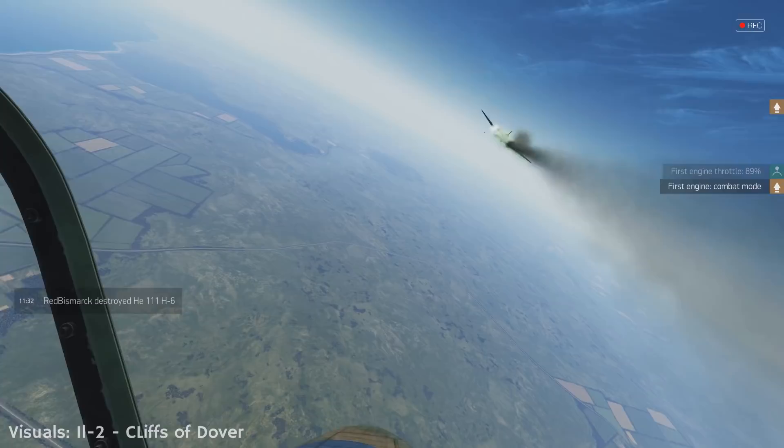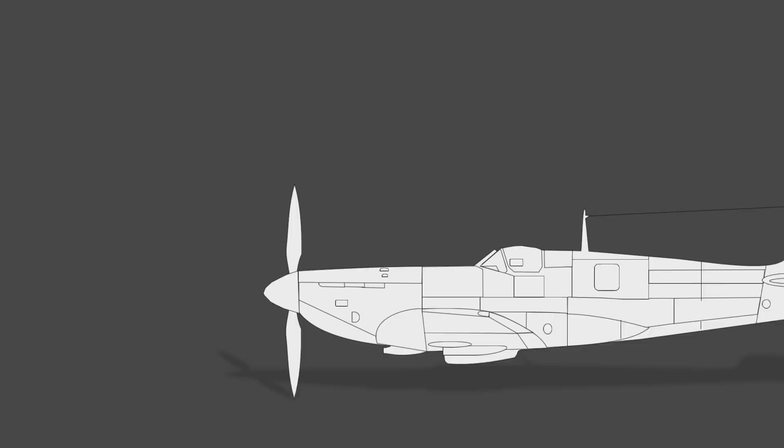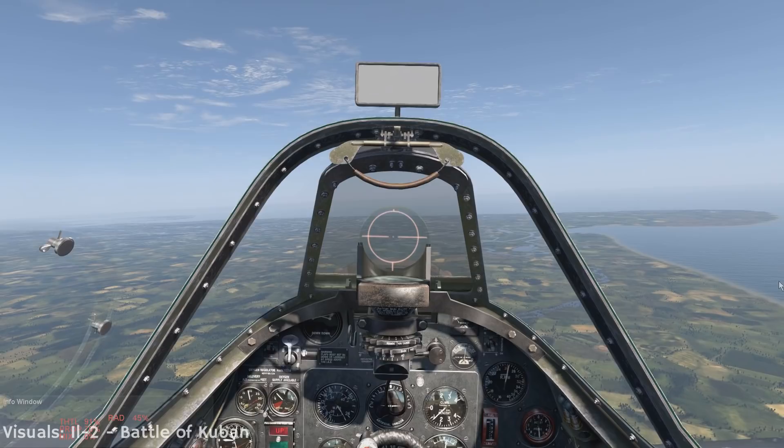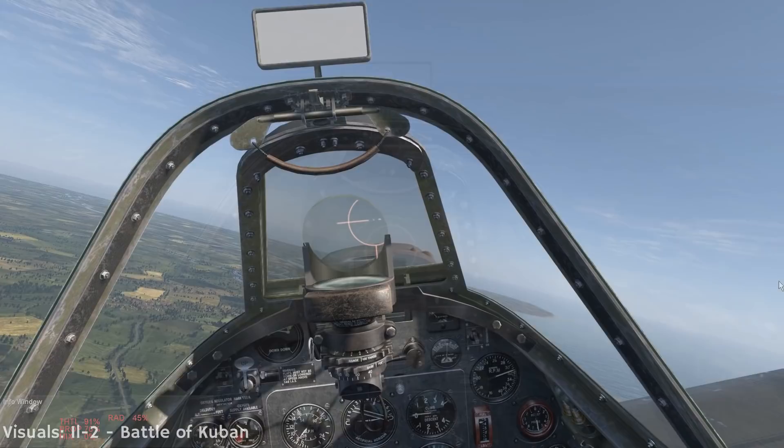The first misconception I'd like to talk about has to do with the early engines of the Spitfire. Back when the Spitfires rolled off the production lines, the Merlin engines were carburetors. This engine operated well under normal flight conditions but would momentarily cease if pushed through negative-G maneuvers or when flying inverted. During those maneuvers, fuel would flood the engine, preventing it from operating properly.